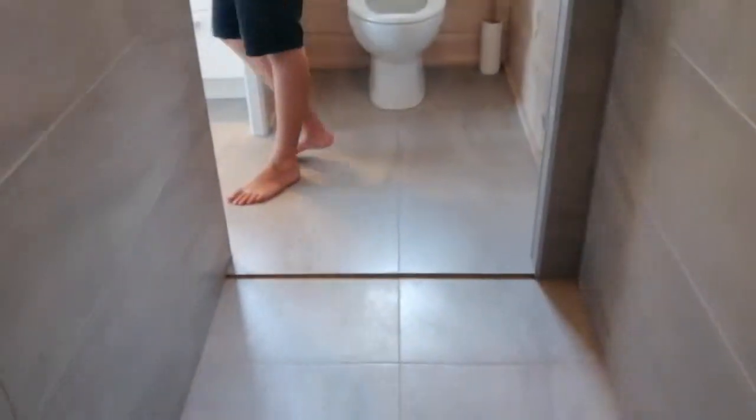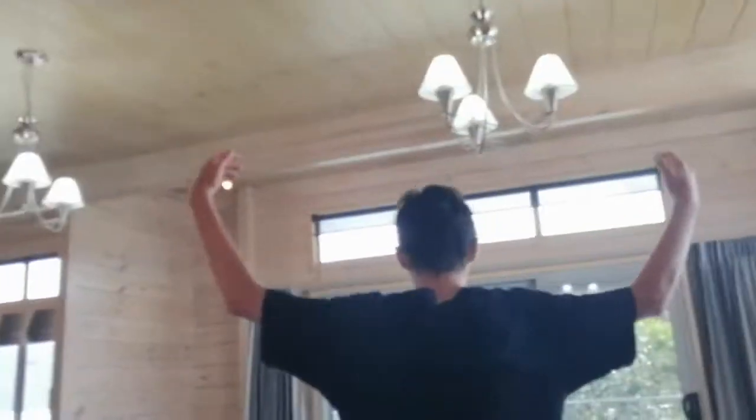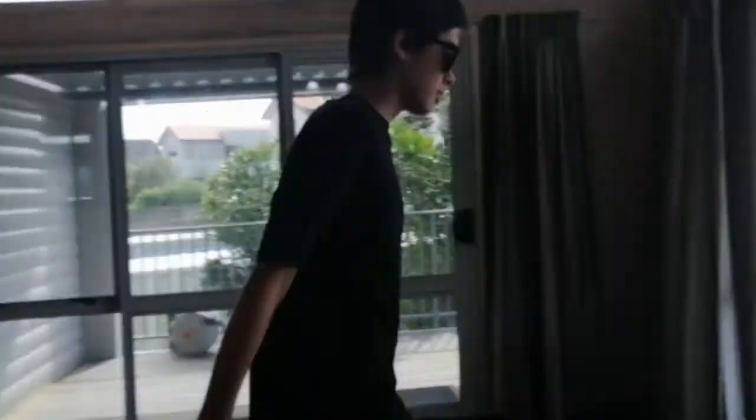Coming through here, it's not quite as good as the previous bathroom we saw, but it is pretty flash. There's a massive, massive shower in here. That basically covers the entire upstairs.